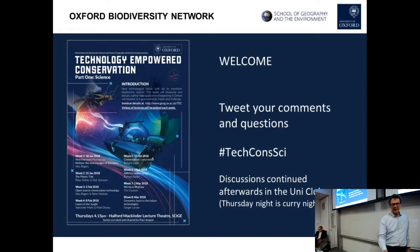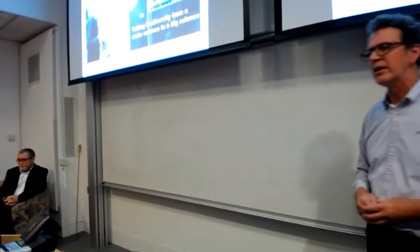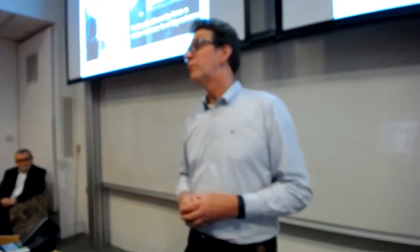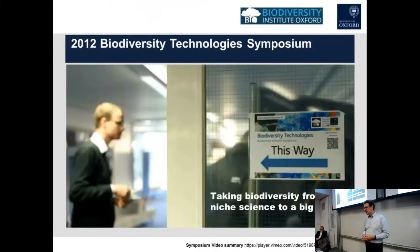Just to scope the idea of the seminar series — back in 2012, when the Biodiversity Institute was really going, we had a really nice symposium in September on Biodiversity Technology. There was a wonderful vibe of all these different people coming together, thinking about how technologies might bring about a change in science and how we were working and innovating with them. There was a real sense that something was happening.